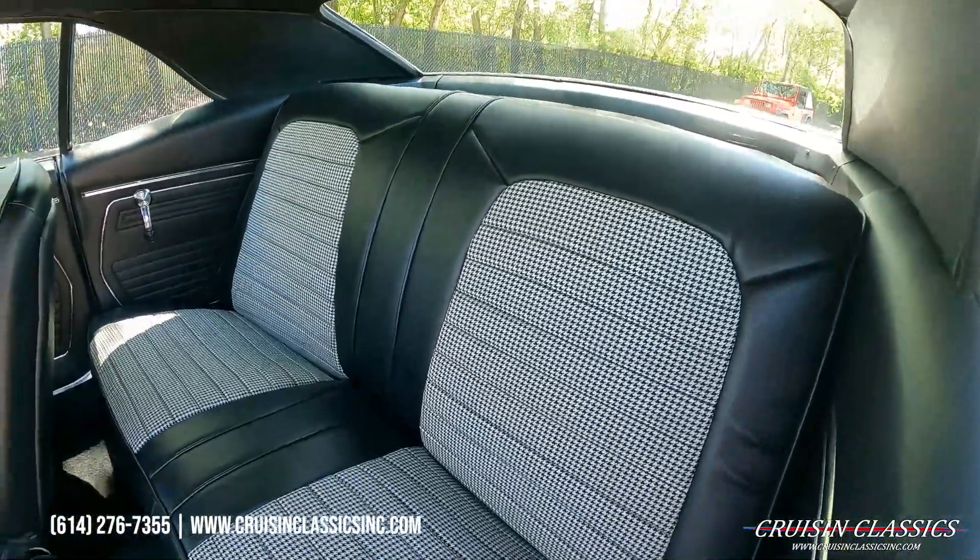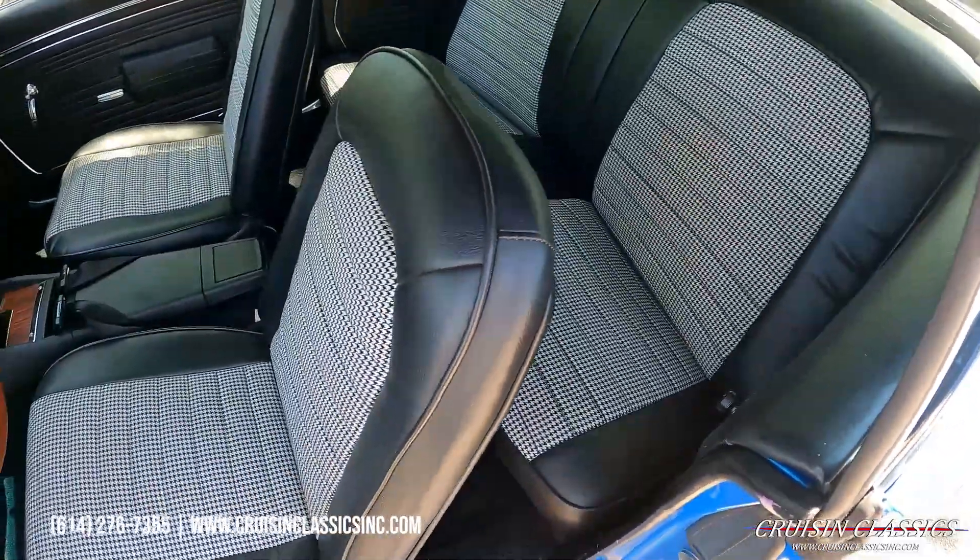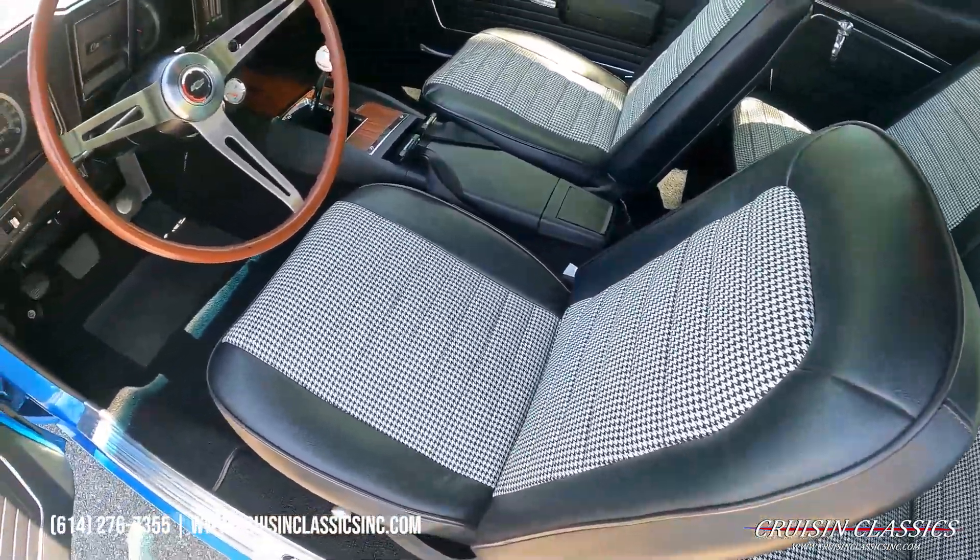We don't have tons of documentation on this car — we got the car basically the way you see it, aside from what I mentioned earlier in the video.